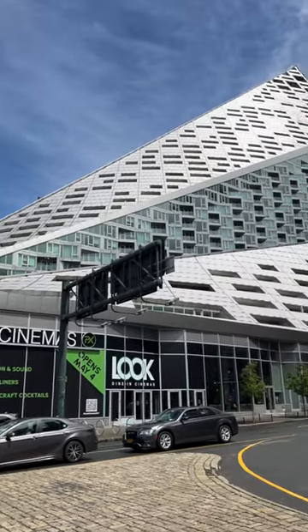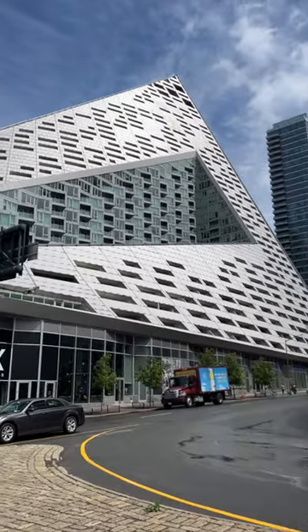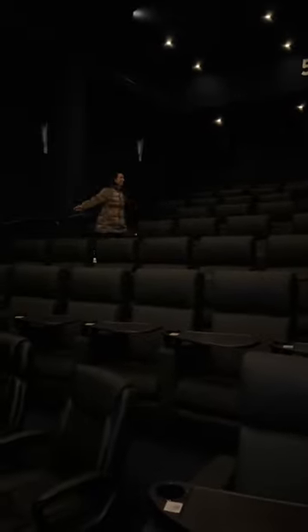Have you seen this triangle-shaped building in New York City? This is Via 57, and among the super awesome features inside is a giant movie theater. This is Look Dine-In Cinemas, a luxurious Manhattan dine-in movie theater.